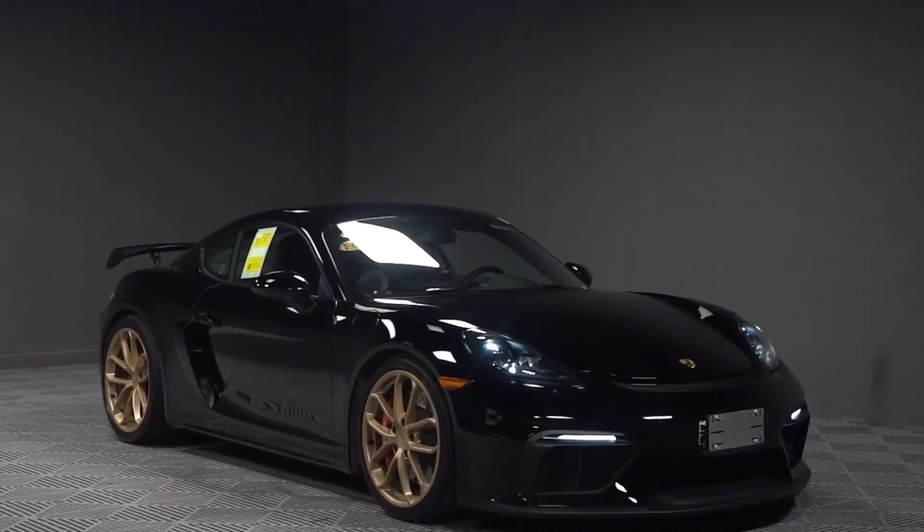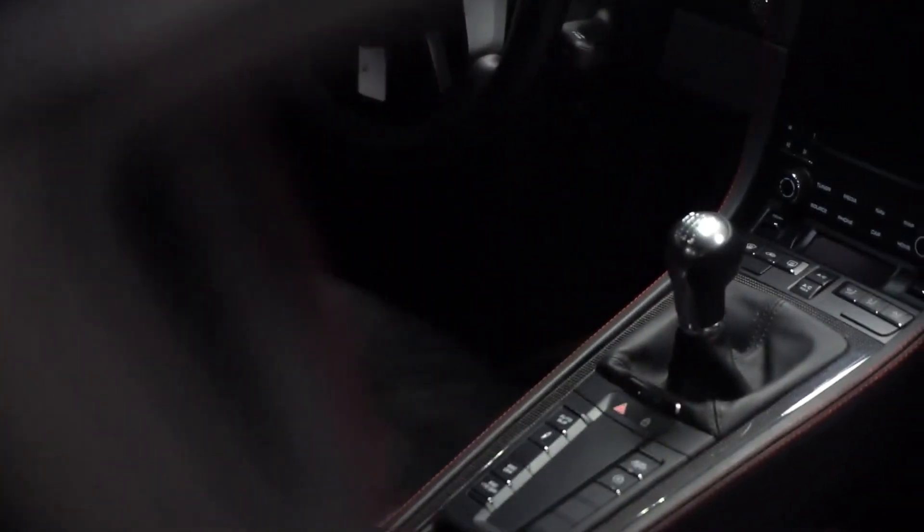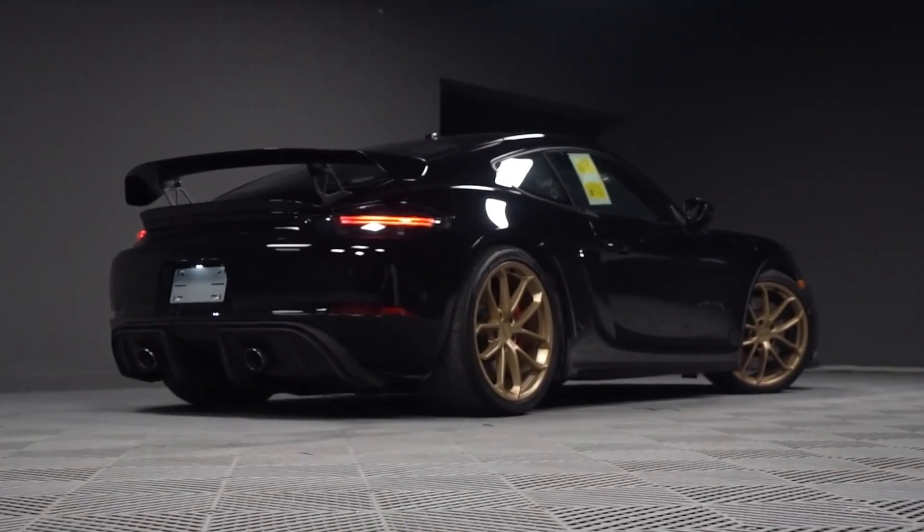A mid-engine 4.0 naturally aspirated Porsche, and it's a manual transmission. Is this car the dream car of keyboard racers?